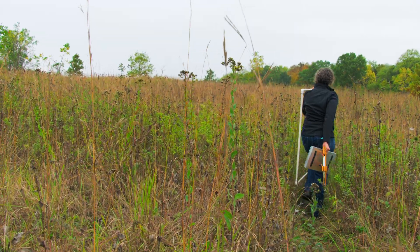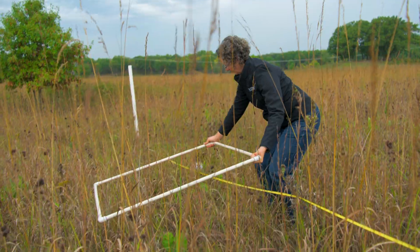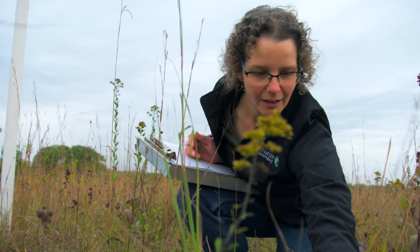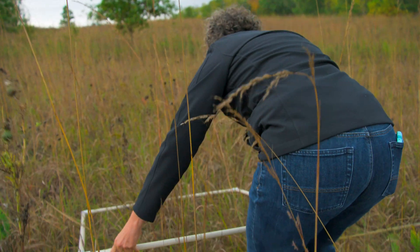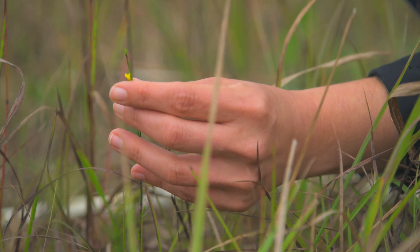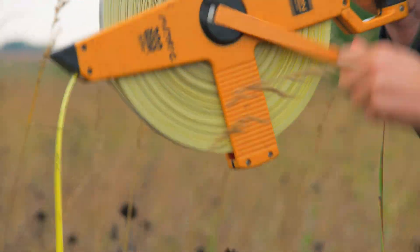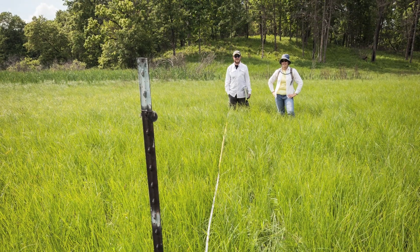Periodically, scientists have measured the plant communities in each of these transects, repeatedly visiting the same places. This work takes time — it involves going out to these transects, pulling a tape measure, and then laying down a one-meter-squared quadrat and identifying all the plant species within that quadrat. We measure several quadrats in each transect and repeat visits over 20 years in this data set.